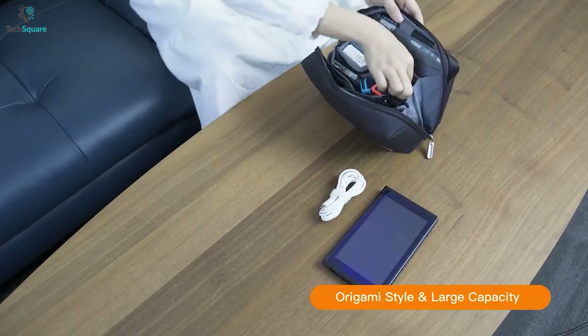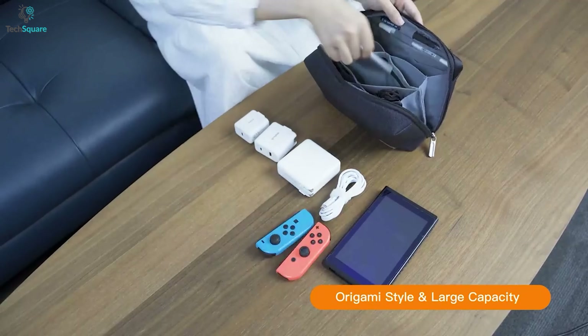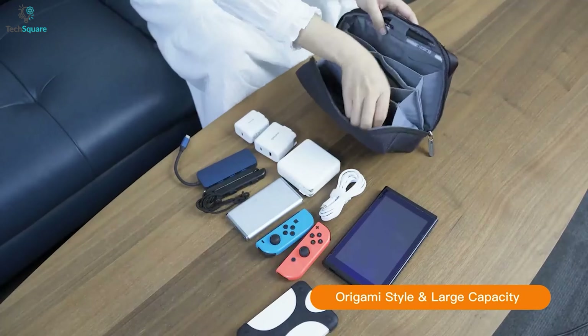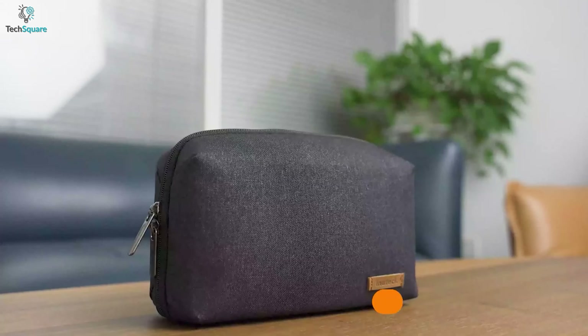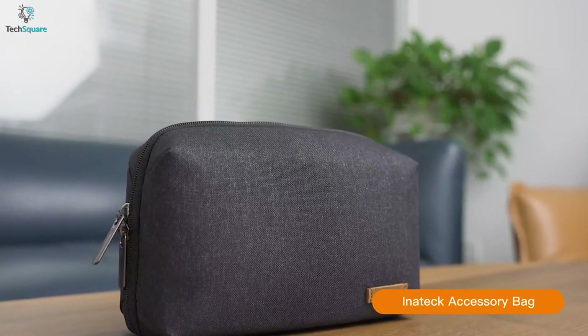The pouch has up to 18 different compartments or pockets to store chargers, hard drives, USB cables, power banks, a mouse, earphones, small notebooks, and more. For larger space and storing all your required everyday gadgets, the Inateck Tech Bag can be an all-in-one solution keeping all of them in one place.